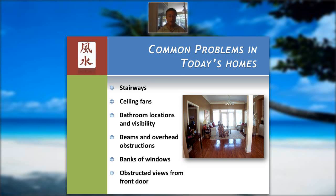These are some of the areas of a house that we need to talk about in this module — just some of the few. Stairways, ceiling fans, the bathroom location and its visibility from particular areas such as the front door or your bedroom, beams or overhead obstructions, a bank of windows in the wrong location, and the view from the front door. These are just some of the things we're going to talk about.